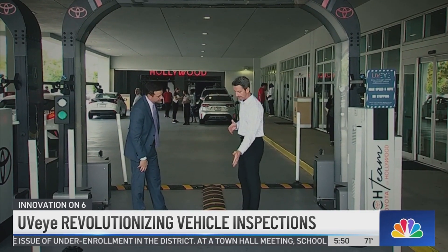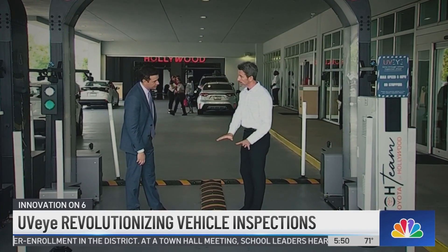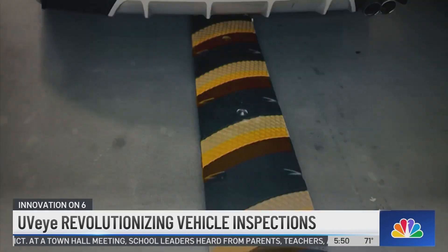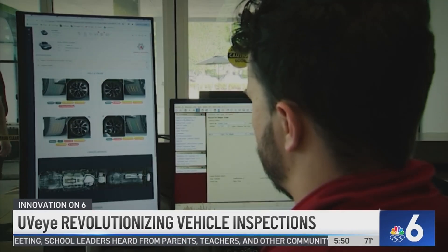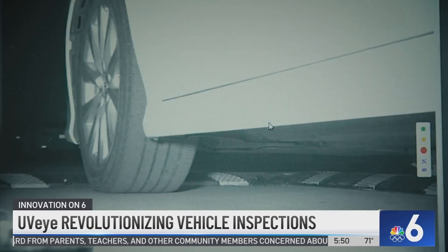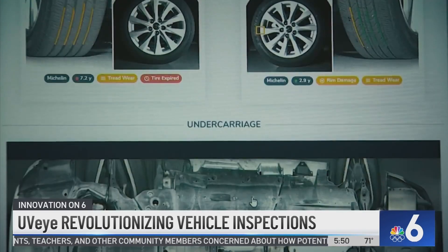This is where it starts. There's a sensor at the beginning — when the car drives through, it reads the undercarriage of the car. The cameras across the archway and at the base take care of the body, glass, and tires. Then the built-in AI brain processes all that information and delivers a full vehicle inspection report in seconds.